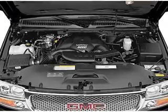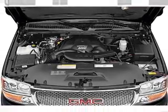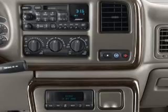Air conditioning, power door locks, power windows, power steering, cruise control, an alarm system, an AM-FM stereo with a CD player, an adjustable tilt steering wheel. Call today to schedule a test drive.